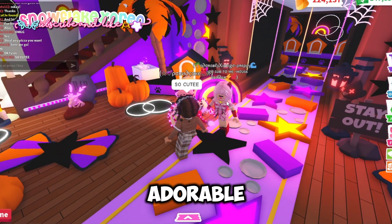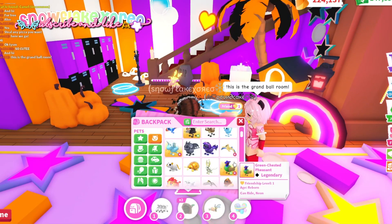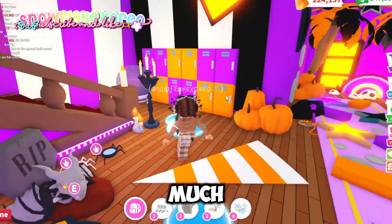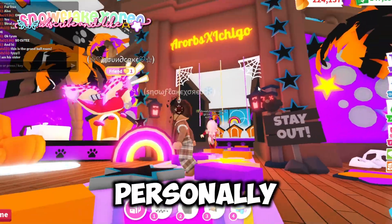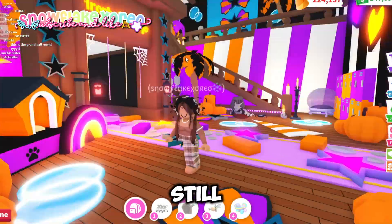The colors are amazing and I love everything — I love how decorated it looks. This is the grand ballroom. I love this so much, it's so cute and very Halloween-y. Personally I would add a bit more things on the wall, but I still think this is adorable.